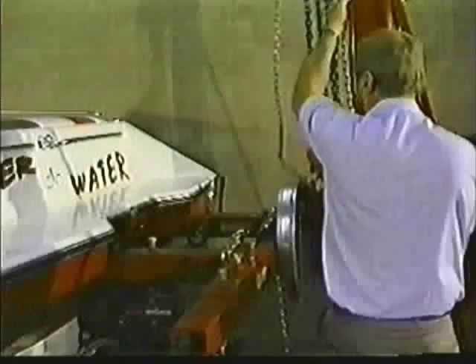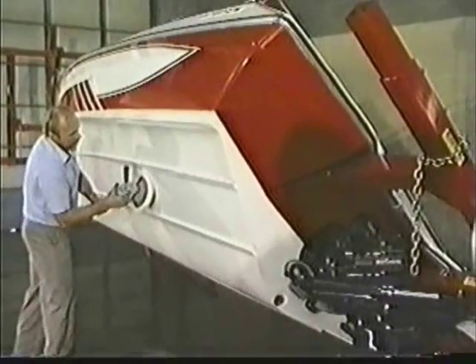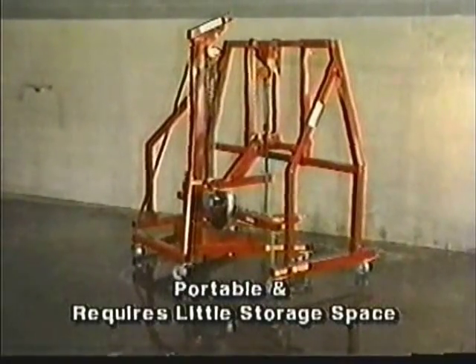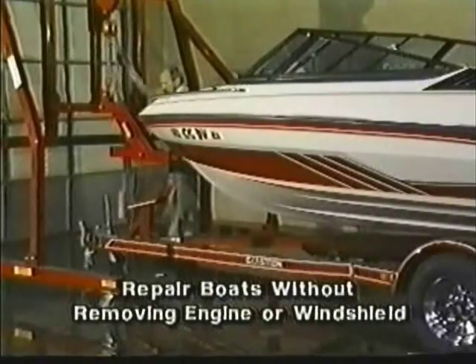Boats can be quickly adjusted to any angle, and best of all, cleaning and repairs can be done in a standing position. No more laying underneath the boat. The Capsizer is completely portable and requires little storage space. Boats can be repaired without removing the windshield or engine.